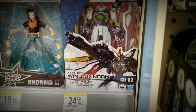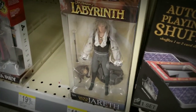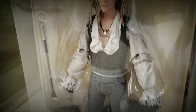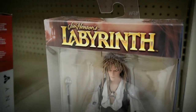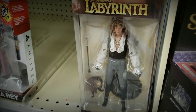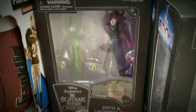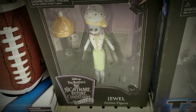Down here is a Jareth the Goblin King figure from Labyrinth — 12 plus years — okay, I'm not gonna make any bulge jokes. It's a pretty good figure, although I don't recognize the goblin that comes with him. They had some Nightmare Before Christmas action figures on the shelf, but all they had left was the Devil and Undersea Gal, and Jewel — I didn't even know her name was Jewel. She's the half of the doctor that he made to replace Sally.